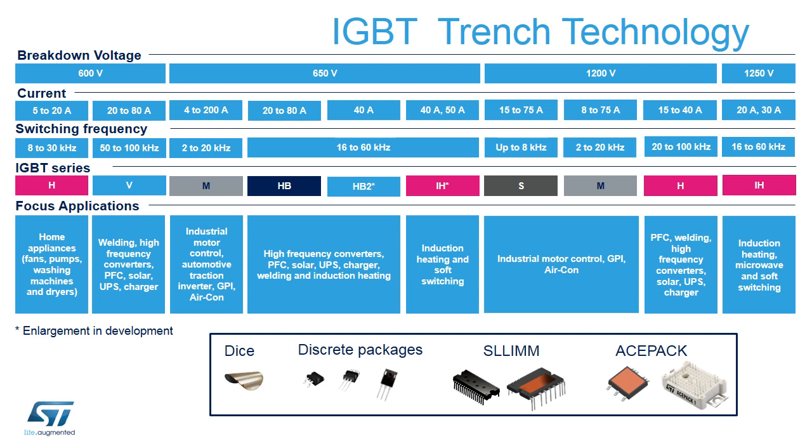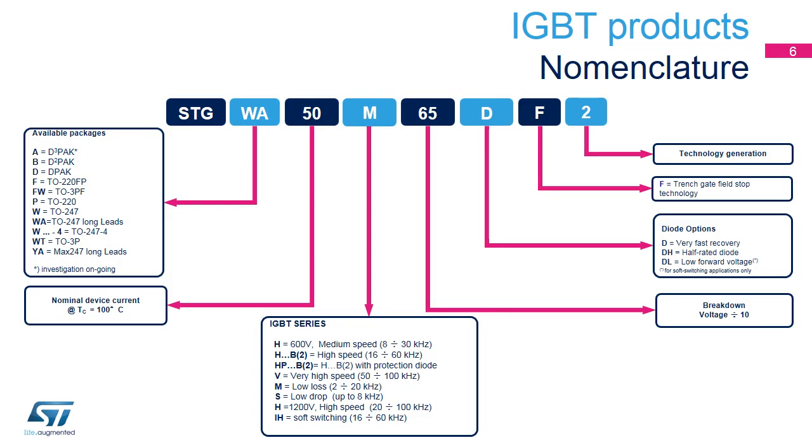All these technologies are available with different packaging options, from DICE to discrete packages, IPMs, and power modules. Note that we are currently developing our HV2 and IH series. The nomenclature is very simple: after STG, the next digit refers to the package type, followed by the nominal current at case temperature of 100 degrees Celsius, then the IGBT series, breakdown voltage divided by tens, diode option, and F identifies TFS technology, followed by the technology generation.